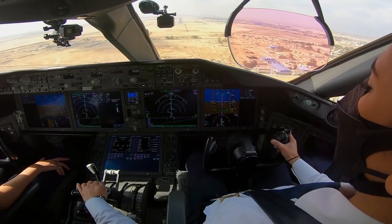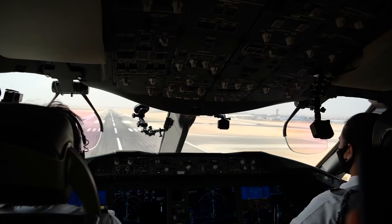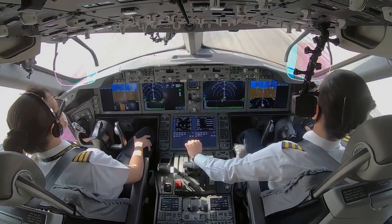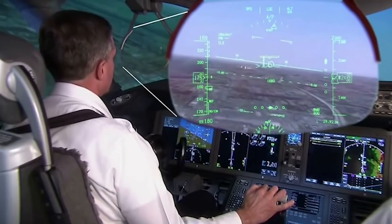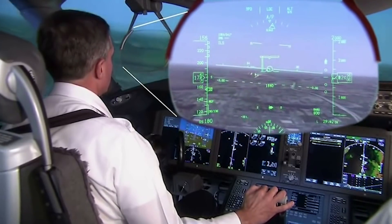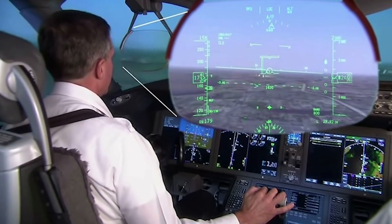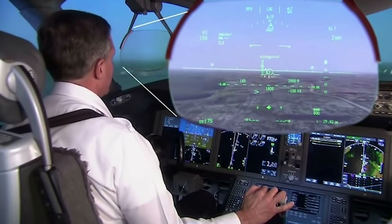One such brand new innovation was the installation of a new large head-up display, or HUD, not just for the captain, but for both pilots in the cockpit. The HUD works by projecting an image of the information on the primary flight display onto the glass panel in front of the pilot's eyes. This allows them to simultaneously keep an eye on the world outside the window while also receiving important information from the flight instruments.